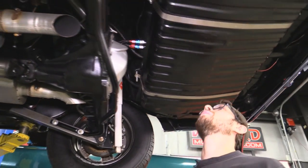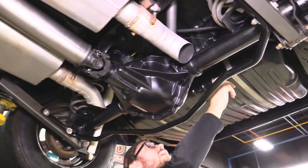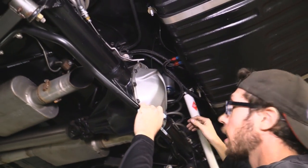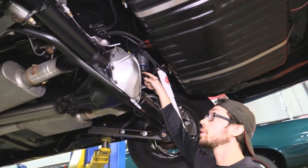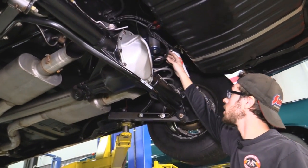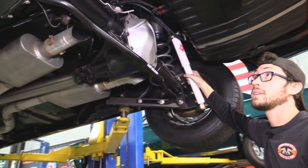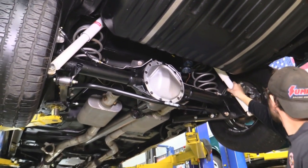Gas tank looks like it was replaced at one point — no rust on it. The straps were replaced very recently. There's some custom work with AN fittings going into the tank, so he's had this tank out and more than likely it's been cleaned. Next to that is an electronic fuel pump — a really monstrous fuel pump, and once we open the hood you'll see why this is necessary. Very nice AN fittings and lines going to all of this stuff, very race car-esque. We've got a set of gas shocks on the thing. On either end of the axle, we've got disc brakes.